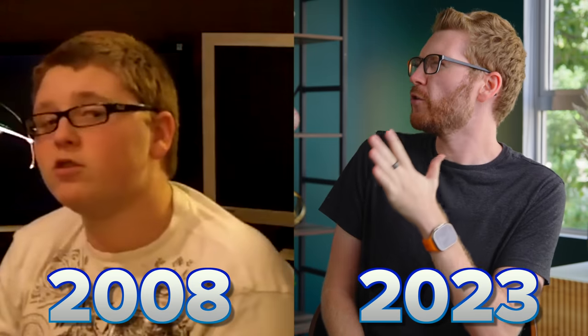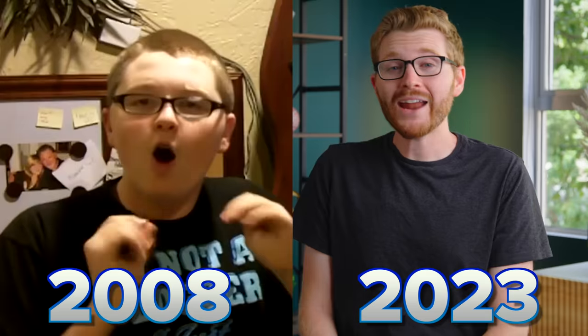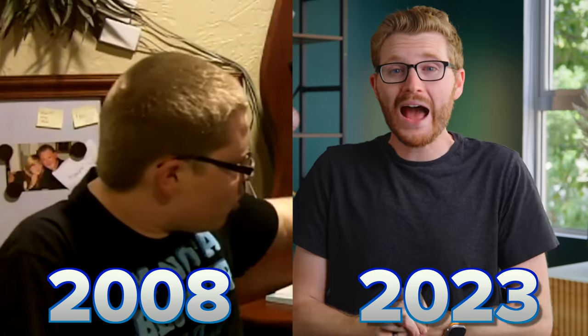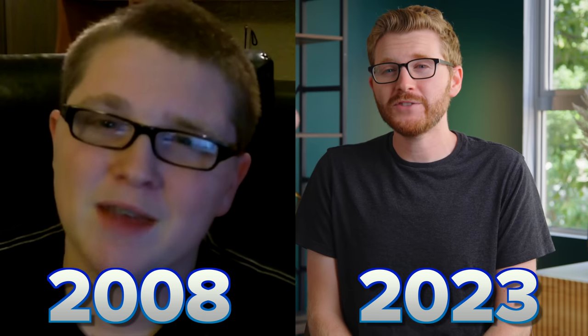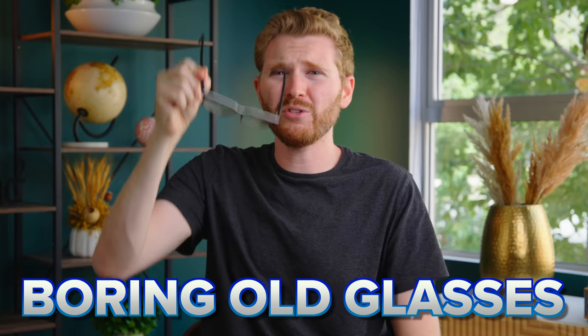This is me like over 15 years ago. And obviously, this is me now. A lot has changed over the last 15 years — I didn't have a full-on beard when I was like 13 years old. But something that hasn't changed for the last couple of decades in my life has been these boring old glasses. Although the frames, styles, and colors have changed, I've been wearing these dumb old frames on my head for decades now.